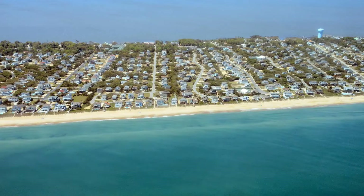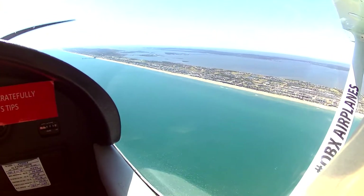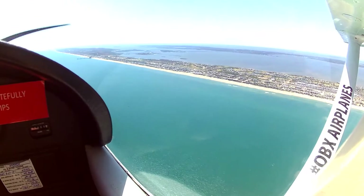We are now on our return, flying over the ocean in the downtown area of Duck. You can see the water tower of the oceanfront area. We are now flying 20 miles or more further south around Nags Head.